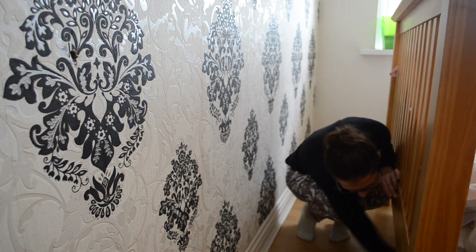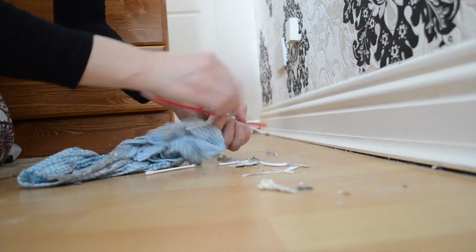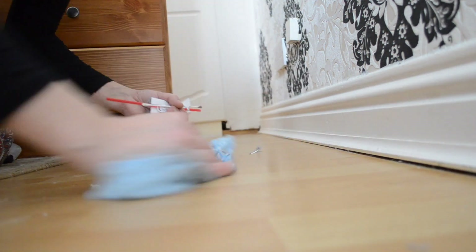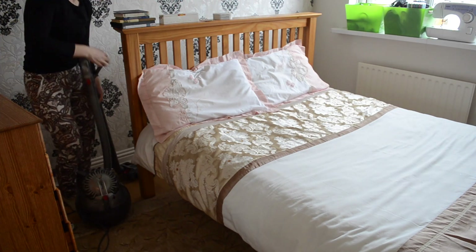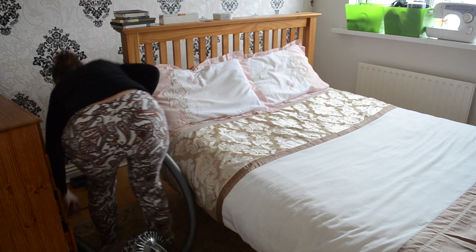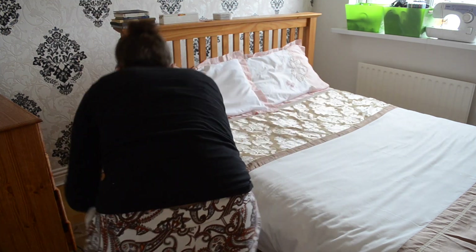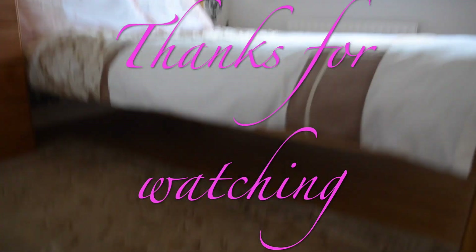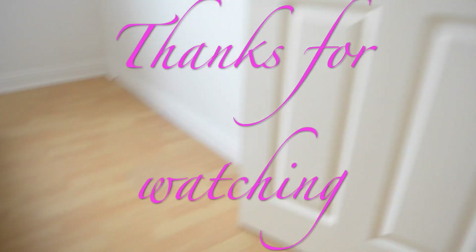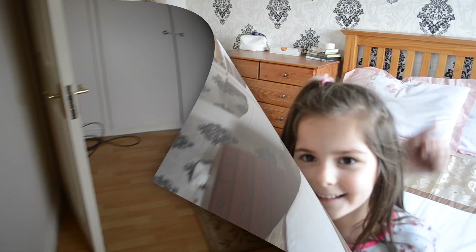I'm collecting all the dust and big pieces of rubbish before hoovering. Look at all the dust from underneath the bed — it couldn't be reached properly before because of all the stuff under there. I gave it a quick hoovering. And this is the after — not a single thing on the floor, not a single thing in the corner, everything is spotless apart from the window which has two baskets, sewing kits and sewing machines.